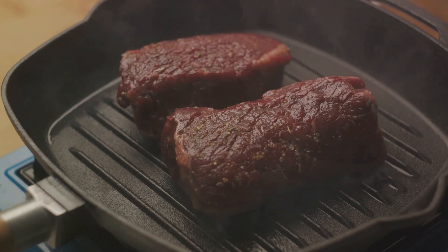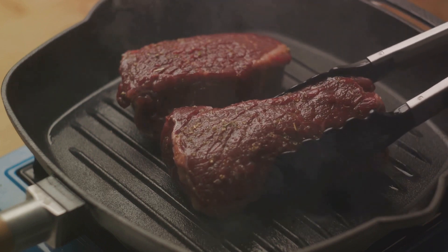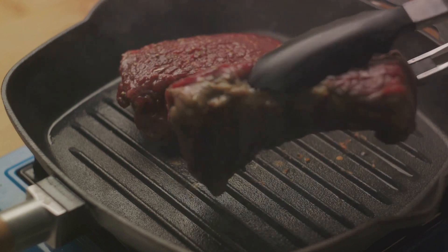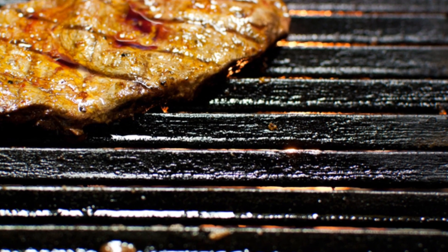Marinating does more than just tenderize the meat and add flavor. It takes budget-friendly steaks and turns them into a culinary delight that can rival any top cut. While a good piece of meat naturally has flavor on its own, a marinade like WCF enhances it. It doesn't drown the steak — it complements it, adding texture and creating a fabulous meal.